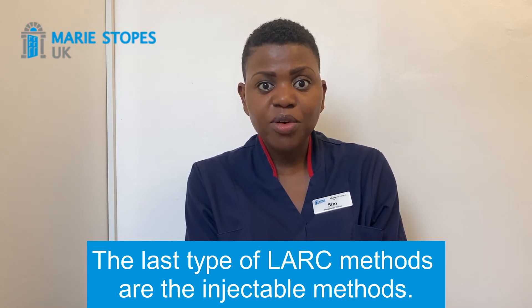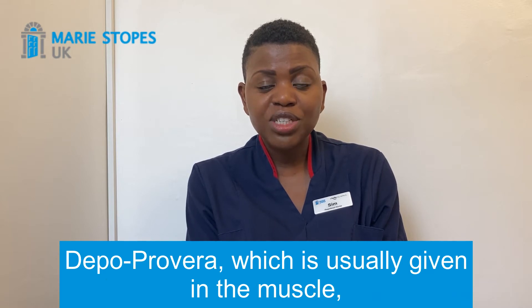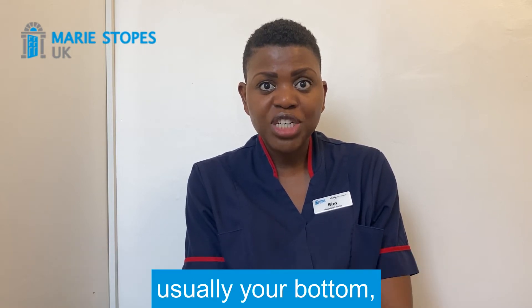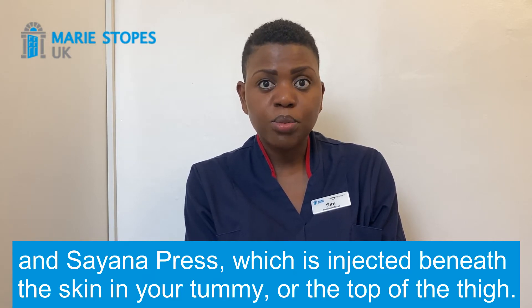The last type of LARC methods are the injectable methods. We have two types in the UK: Depo-Provera, which is usually given in the muscle, usually your bottom, and Sayana Press, which is injected beneath the skin in your tummy or the top of the thigh.